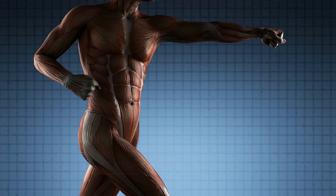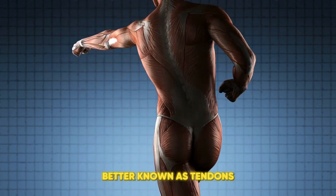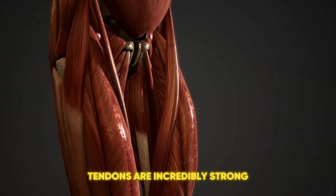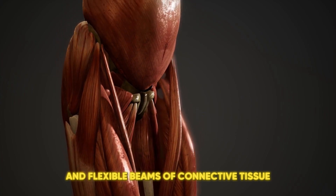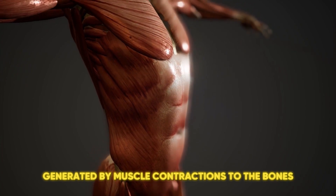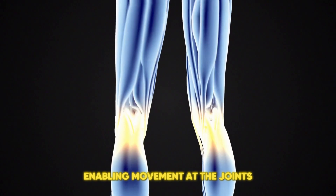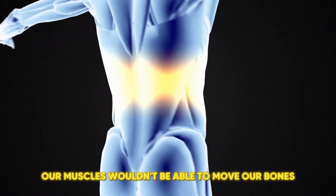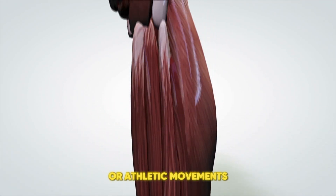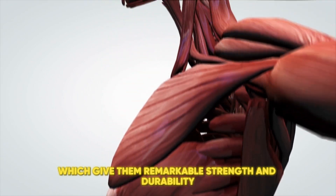Definition and function. Exploring the band of tissue connecting muscle and bone, better known as tendons. So what exactly are tendons and what do they do? Tendons are incredibly strong and flexible bands of connective tissue that link muscles to bones. Their primary function is to transmit the force generated by muscle contractions to the bones, enabling movement at the joints. Without tendons, our muscles wouldn't be able to move our bones, and we wouldn't be able to perform everyday activities or athletic movements. Tendons are composed mainly of collagen fibers, which give them remarkable strength and durability.